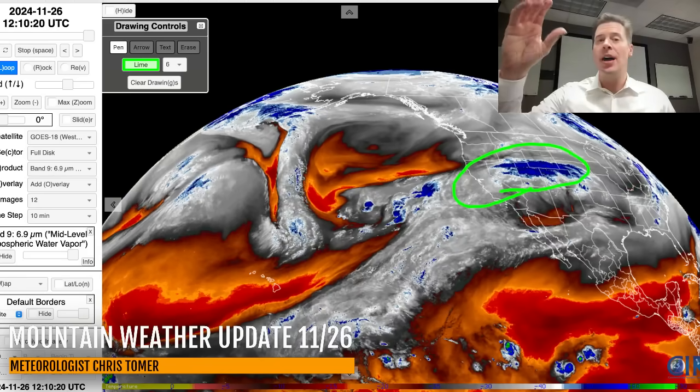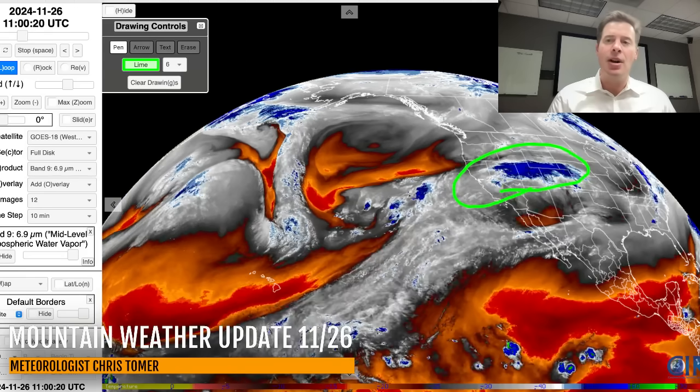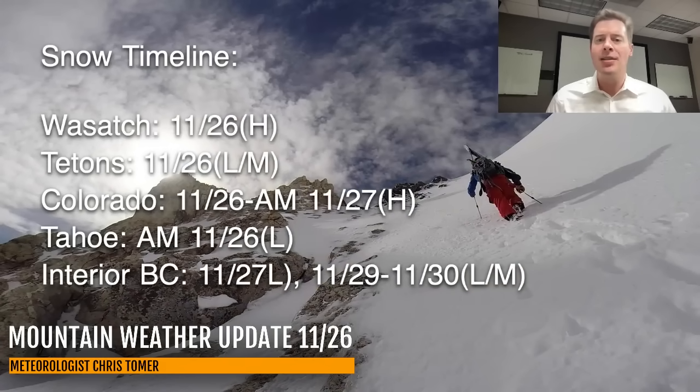There's snow on the northern side that's just brushing parts of the Tetons, but Utah and Colorado are the prime spots. Here's my snow timeline. Best odds of snow for the Wasatch, Tetons, Colorado Interior, BC, and Tahoe. The Wasatch gets heavy snow today; Colorado gets heavy snow today into tomorrow morning, so it lasts a little longer. Interior BC sees some light snow accumulation on the 27th, light to moderate accumulation on the 29th and 30th.